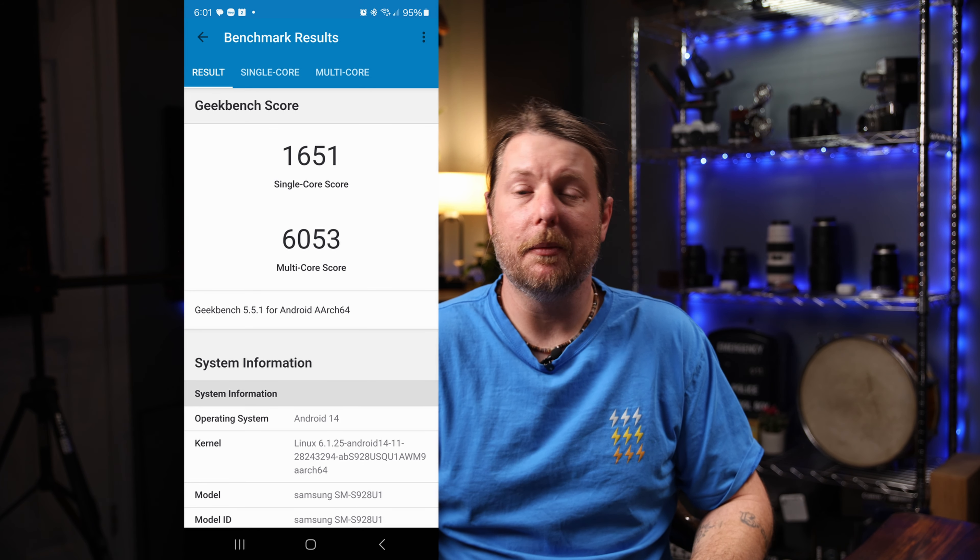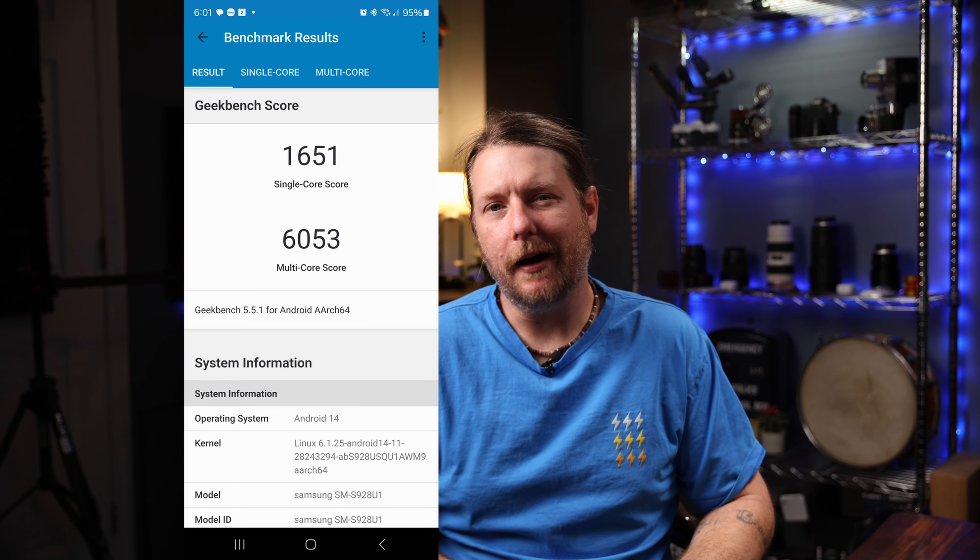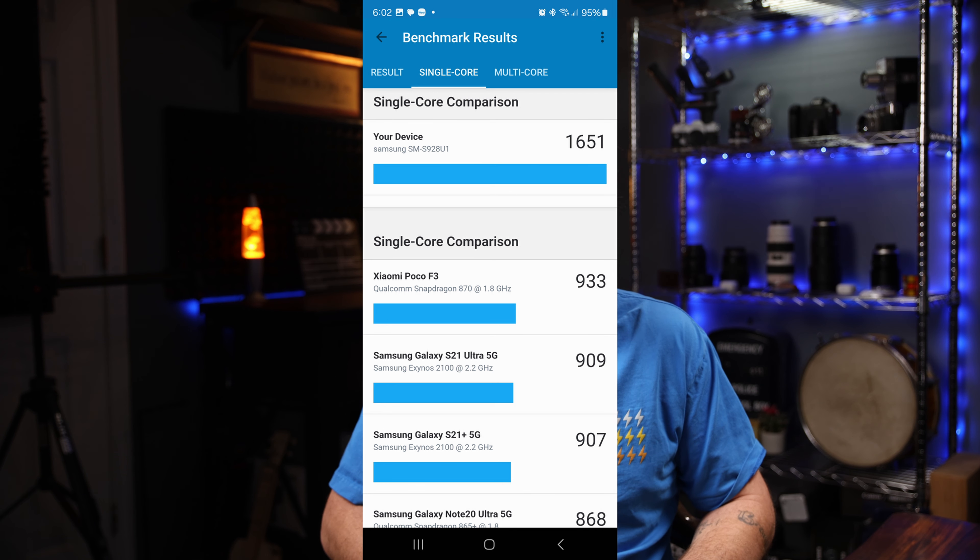Honestly I've yet to see the difference whether RAM Plus is turned on or off, but one thing I couldn't help but notice is the amount of processing power coming from the Snapdragon 8 Gen 3 for Galaxy, which is claiming a 20% boost to CPU performance and a 26% boost in graphics. Judging by these benchmarks I would say that's about right. But higher clock speeds are not the only trick it has up its sleeve.